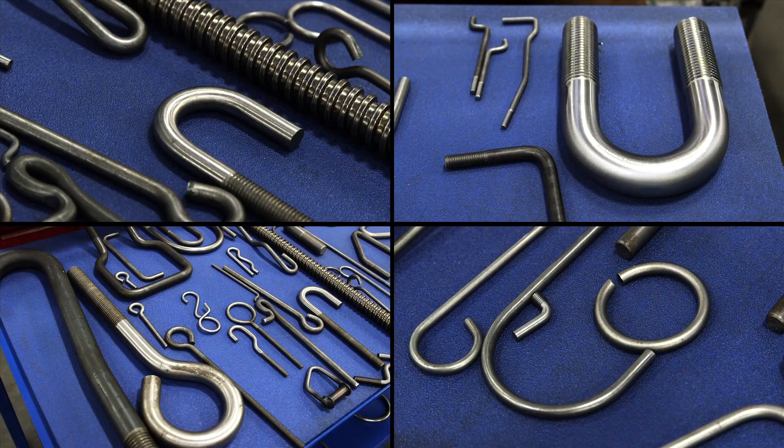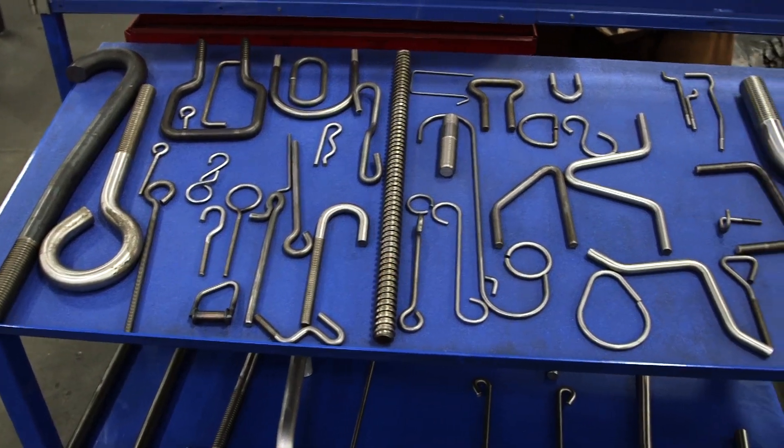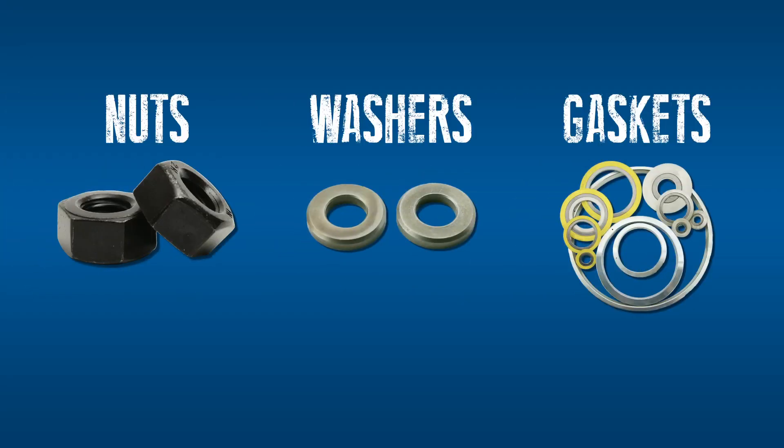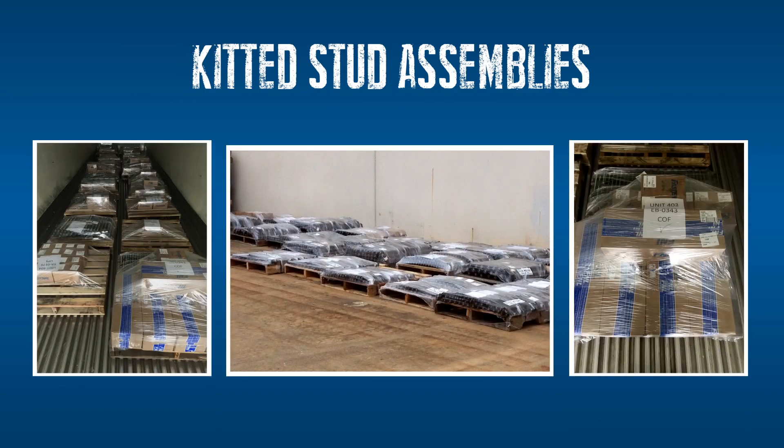Our stud bolting product offering includes tap-end, full-thread, double-end, single-end, combination, and solutions for pressure containing. We also provide the nuts, washers, and gaskets that go with these studs, enabling us to deliver complete kitted stud assemblies to your location — a time-saving solution for turnarounds and shutdowns.